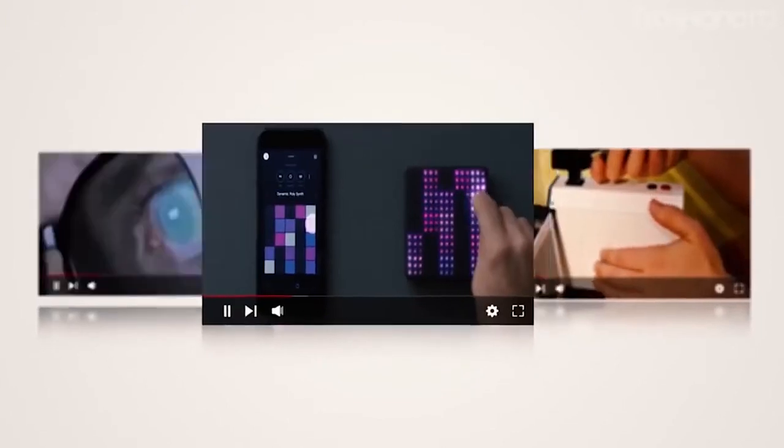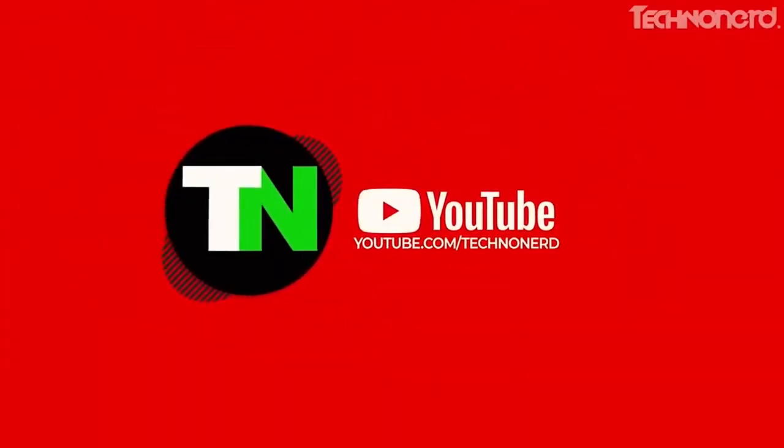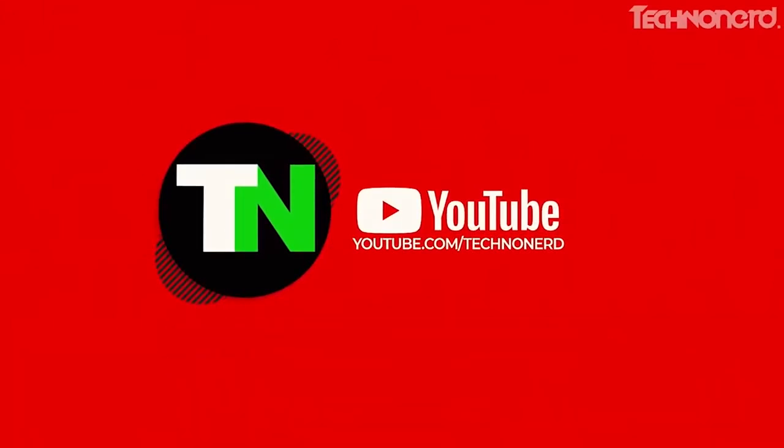But before we get into the top 10 cycle gadgets that are next level, don't forget to subscribe to the TechnoNerd channel and hit the bell icon to stay up to date with futuristic technology, the latest inventions, and trending gadgets.